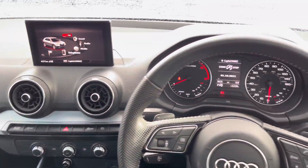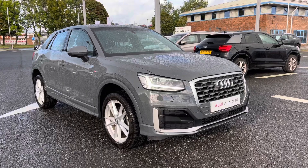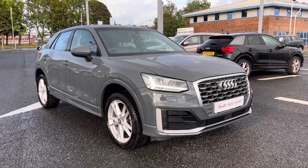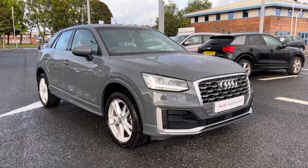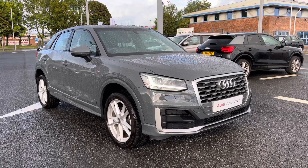You also have USB ports in there, allowing you to charge your smartphone devices. If you would like any more information regarding this approved used Audi Q2 S Line, or for a personalised finance quote, please give us a call on 01228 371 516. Thank you.